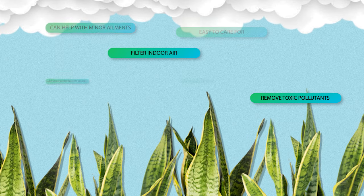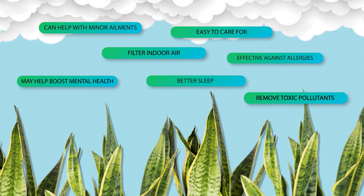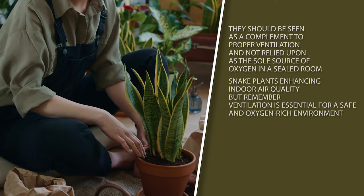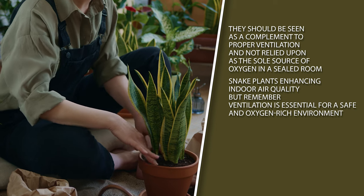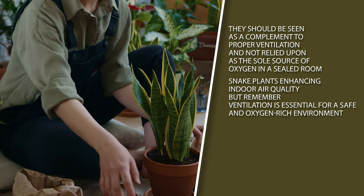While snake plants offer numerous benefits, including their air-purifying qualities, it is important to understand their limitations in terms of oxygen production. They should be seen as a complement to proper ventilation and not relied upon as the sole source of oxygen in a sealed room. Snake plants enhance indoor air quality, but remember, ventilation is essential for a safe and oxygen-rich environment.